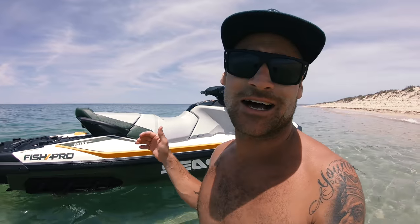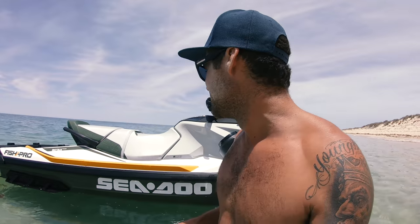G'day guys, welcome back to another episode. I've been keeping a secret from you guys and it's finally time for me and Strida to reveal it. We want to introduce you to the Sea-Doo Fish Pro. We got a brand new jet ski — we've linked up with Sea-Doo Sports and Leisure in Perth and BRP Sea-Doo Australia, and they've hooked us up with the Fish Pro, the brand new model. This thing is an absolute beast. It's perfect for what we do — like it's a dream come true.